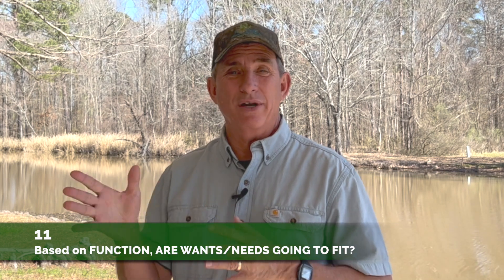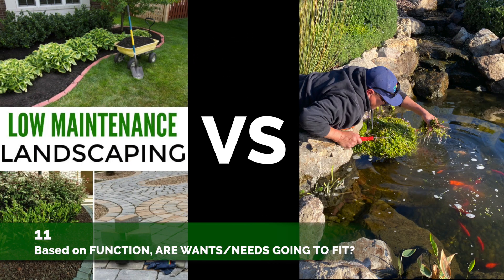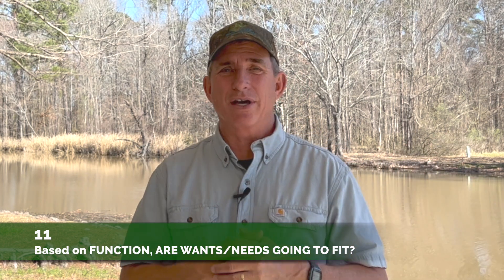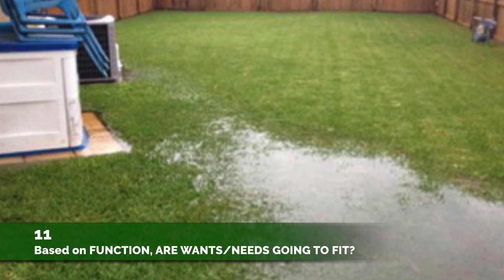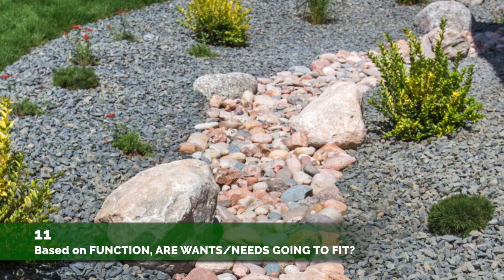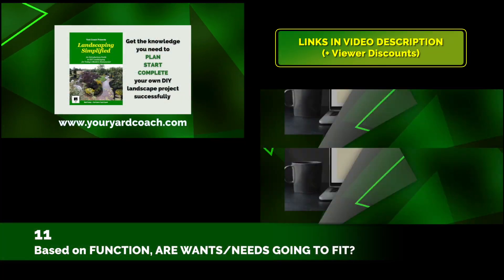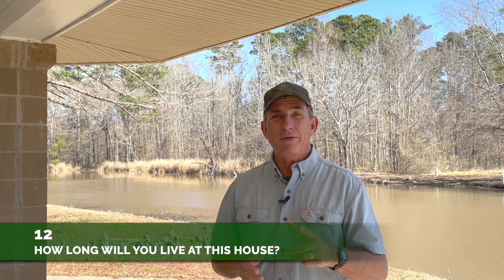Number Eleven: based on the functions of the new landscape, are your wants and needs going to fit into that? Maybe you want low maintenance but you also want to build an 11-by-16 pond with a waterfall, koi fish, and turtles. So does your form and function fit with your wants and needs? Maybe you need very good drainage because of ponding during heavy rains, but you're also thinking about a dry creek bed — you can actually do both. Check out the ebook and digital course for how to incorporate dry creek beds into a drainage system.